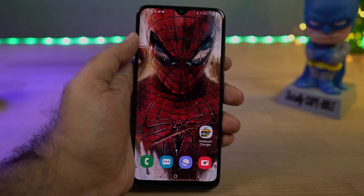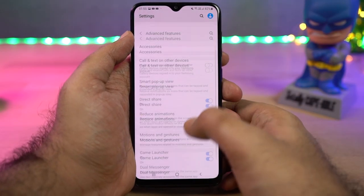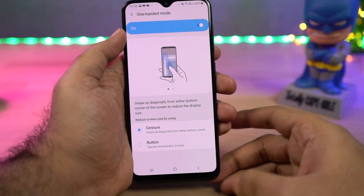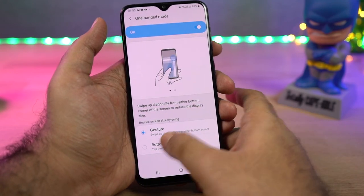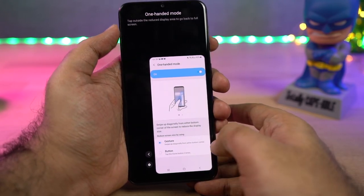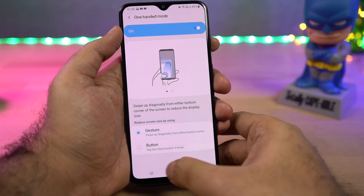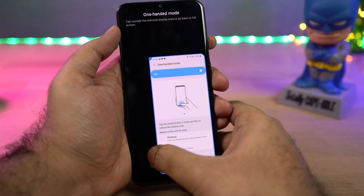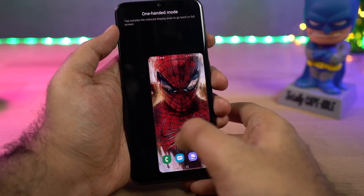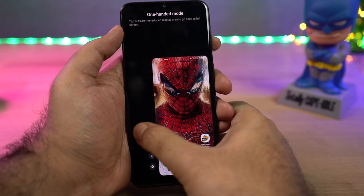Next we have one-handed mode. Once you enable this feature and swipe from the bottom-left or right corner of the screen, the screen size will shrink and your phone will become much more usable with a single hand. You can click the arrow button to switch the screen left or right, and click in an empty area to go full screen. If you don't like the gesture, you can select the second option and click the home button three times to use the phone in one-handed mode.